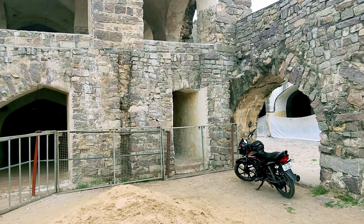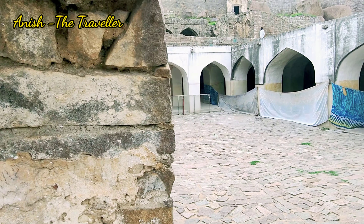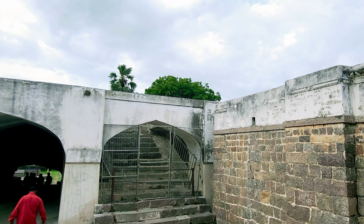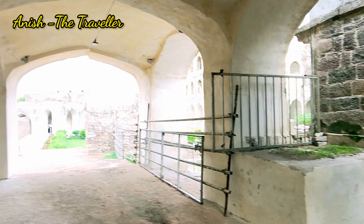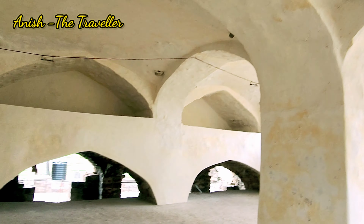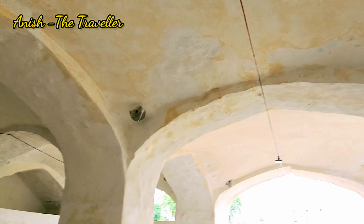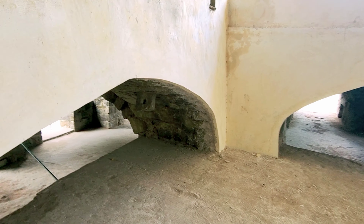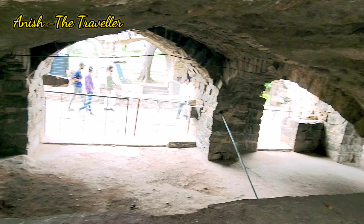Now we are getting into another part of the fort. You can see the beautiful arches. This building that you see is the accounts office, which was used to maintain the accounts here, and what you can see is the shelf used to store papers. The beautiful interior — and the hooks you see inside the arch were used to keep files, like racks.